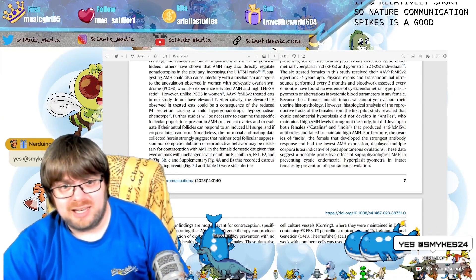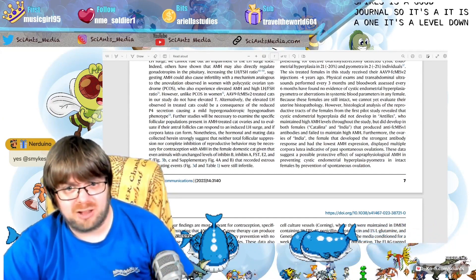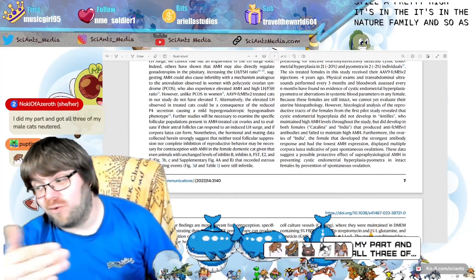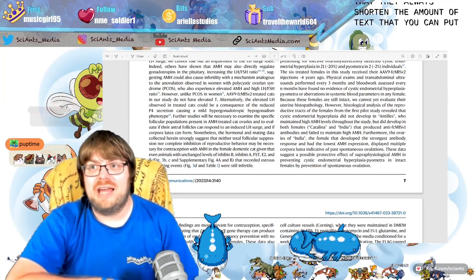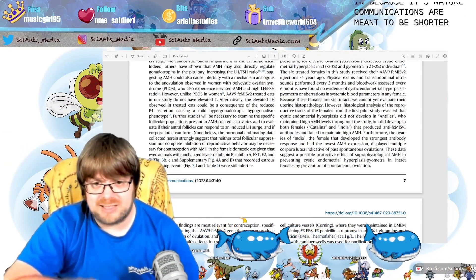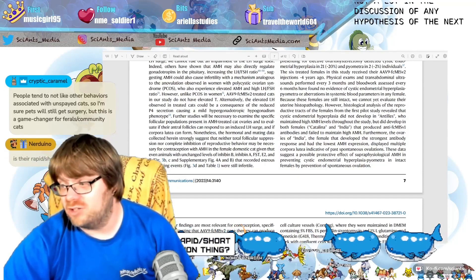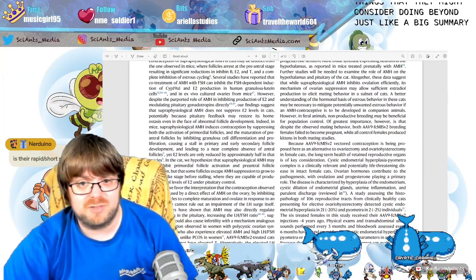It's a Nature Communications paper, which means it's relatively short. Nature Communications is a level down from Nature itself but is still a high-impact journal in the Nature family. One limitation of the format is the shortened discussion section, so there's not a lot of hypothesis about next steps — mostly a summary of the work done.